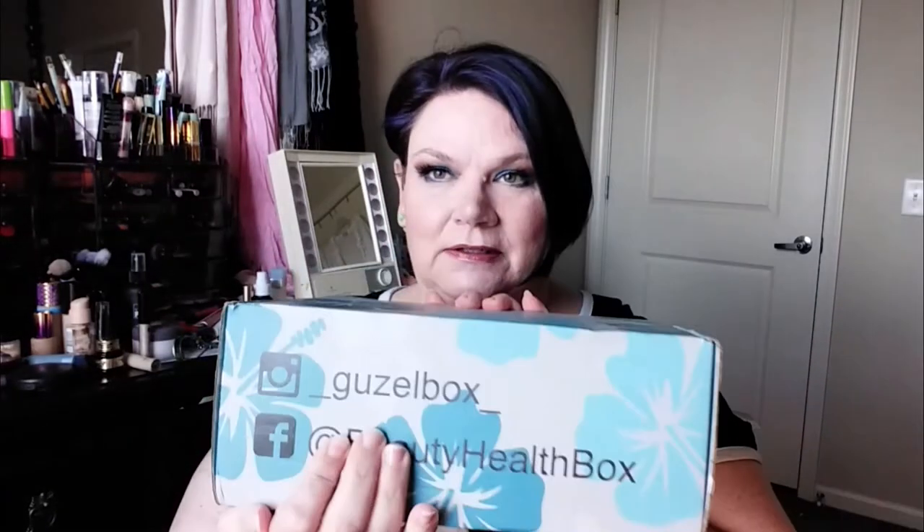You can find them on Instagram at underscore gazelle box underscore, and on Facebook at Beauty Health Box. They have several boxes — you can just order one box to see if you like it. They have a mini box that's ten dollars, a twenty dollar monthly box, and then this box which is a deluxe box. There are three cards right on top.